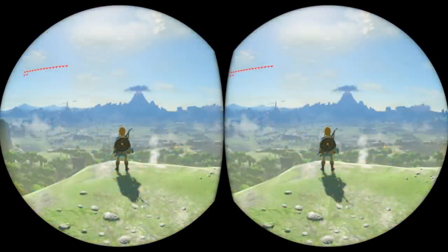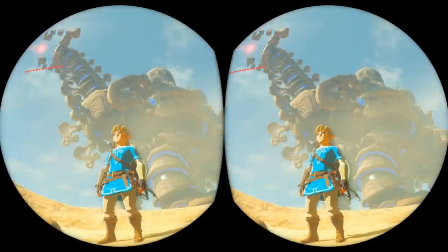However, it did add one new detail that we didn't know about before, and that's the fact that the VR mode will in fact support head tracking — or more specifically, rotational tracking like in the other Labo VR games, meaning you should be able to freely look around independent of Link just by moving your head. And that should be pretty darn cool.